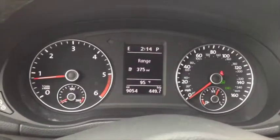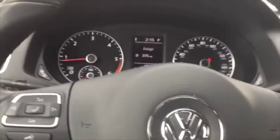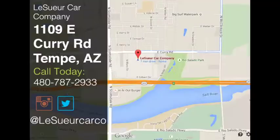This car's got a little over 9,000 miles on it. Come reserve your test drive — we're located about 5 minutes away from Sky Harbor Airport and we have no city sales tax. We'll see you next time.